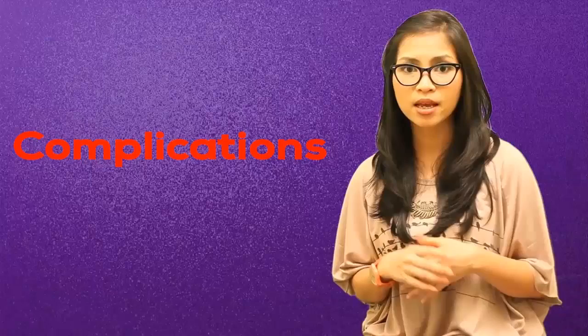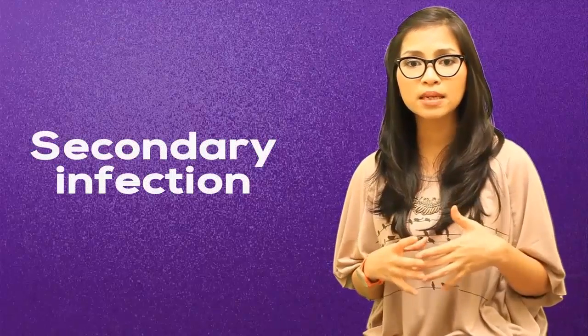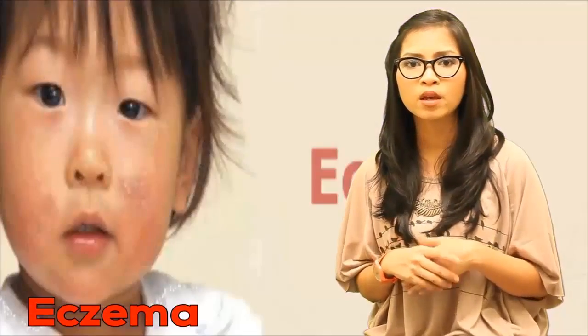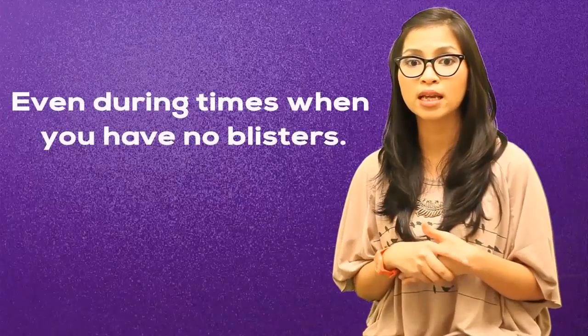Cold sores are usually mild; however, in rare cases they can cause complications. Dehydration sometimes occurs if drinking fluids becomes painful. Young children are particularly at risk of becoming dehydrated. The herpes simplex virus can also spread to other parts of your body — this is known as a secondary infection. It can sometimes cause painful sores to develop on your fingers. They can also develop into bacterial skin infections, and can actually be dangerous for people whose immune systems are weakened, as well as those with eczema. For people with any of these conditions, an infection triggered by a cold sore can actually be life threatening. While cold sores are most contagious when they are oozing fluid, the virus can be transmitted to others even during times when you have no blisters.